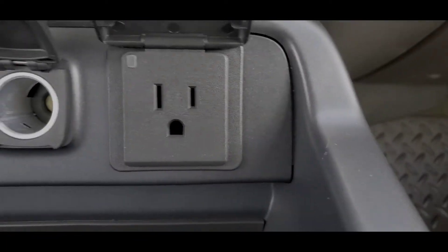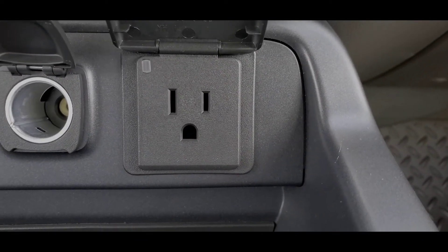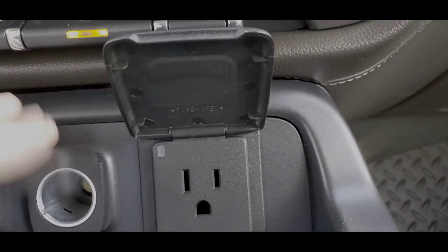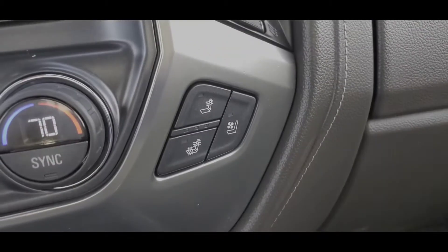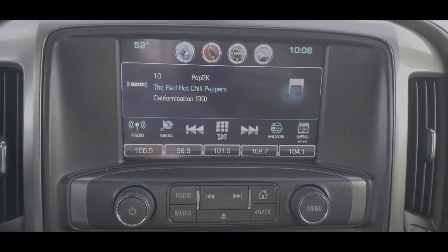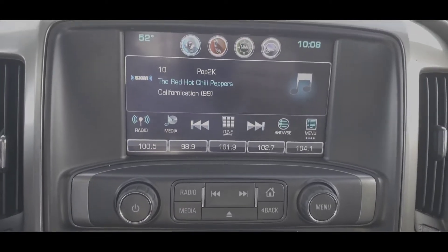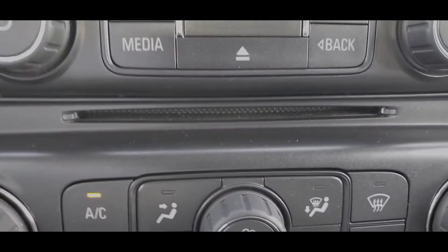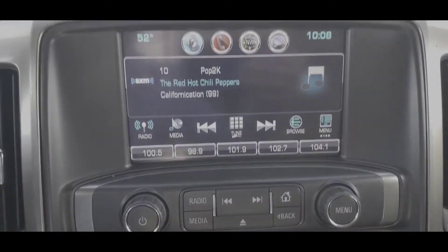We got two USBs, we got two 12 volts, and we got a 120 volt plug right there — nifty, so you can plug in like your hair straightener or something like that, or a laptop, to be more realistic. Passenger side heated and vented seats. You got your stereo system with your MyLink, you got AM, FM, and you do have CD, which is about gone, but you do have Bluetooth.